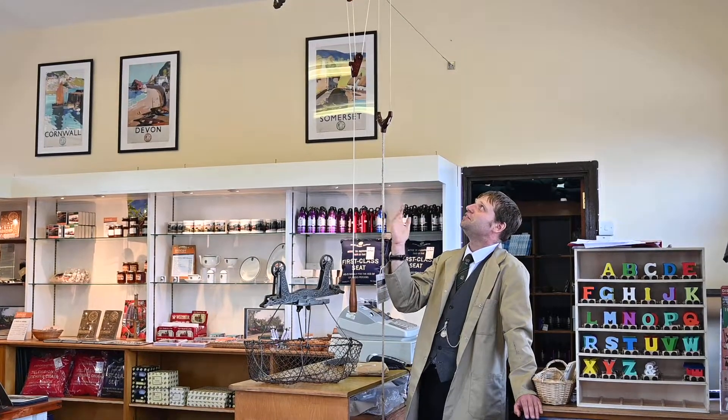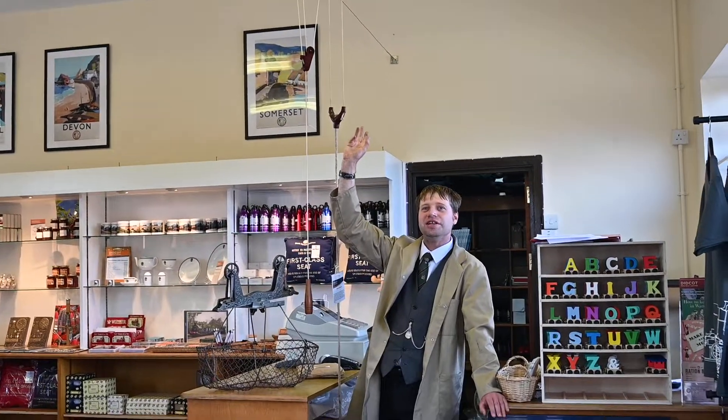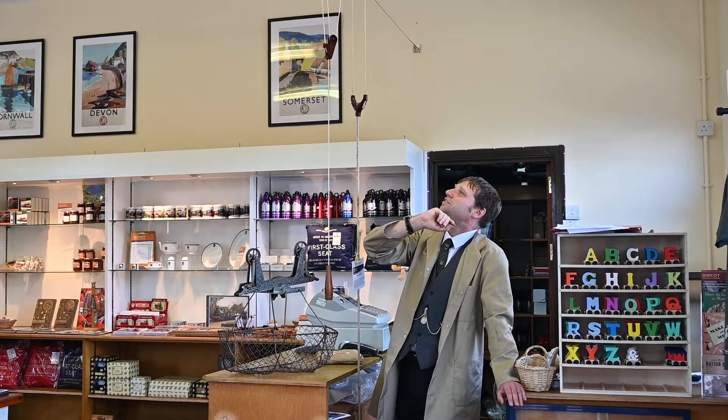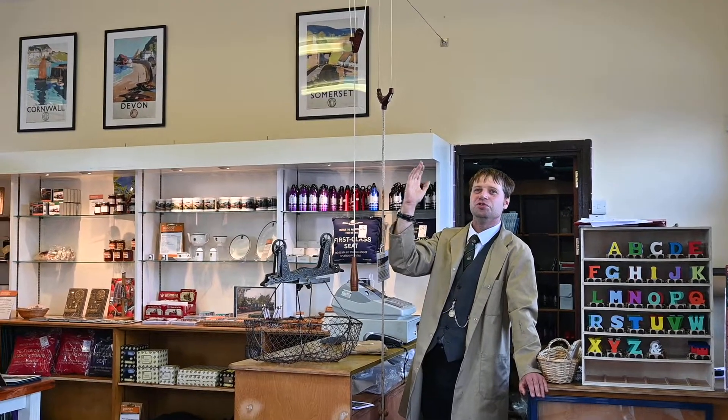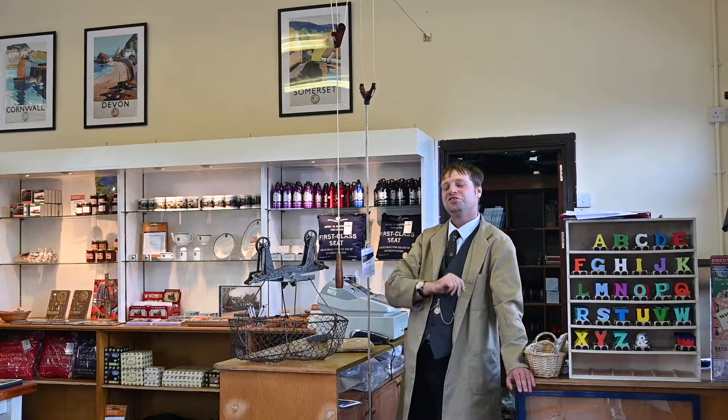It's incredibly rare — there are only eight of these known to exist in the world, and this is the only one in the UK. I'm a bit of a collector of these, so I've got cash systems all around the house, and I'm hoping one day to find other shops to put them in.